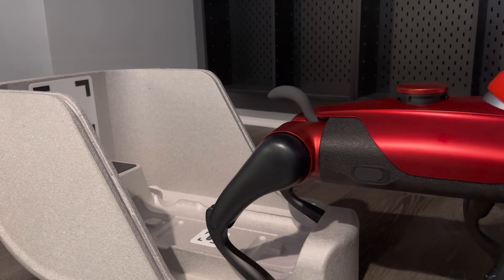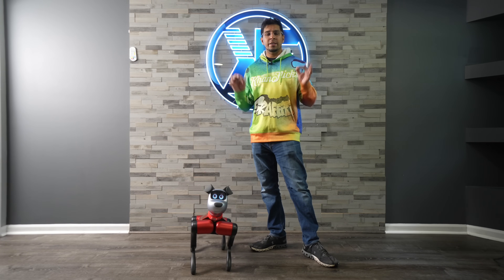With that said, if you guys had any questions about this particular robot, feel free to comment down below. Otherwise, we'll see you next time. Take care now. Bye-bye.